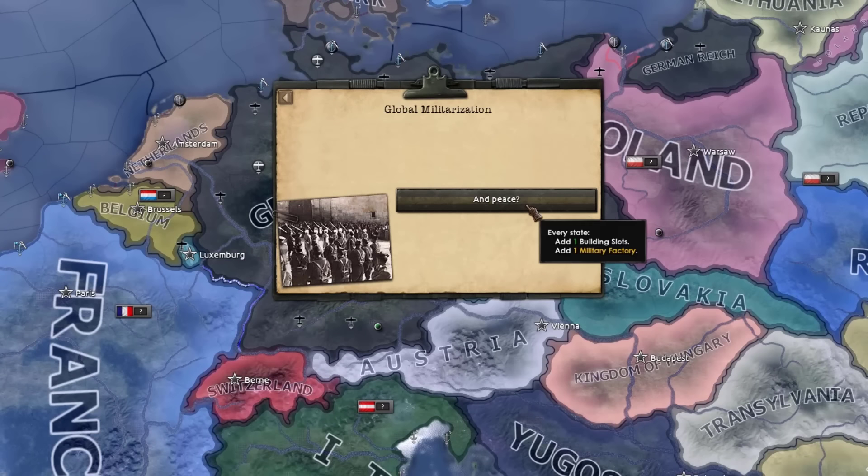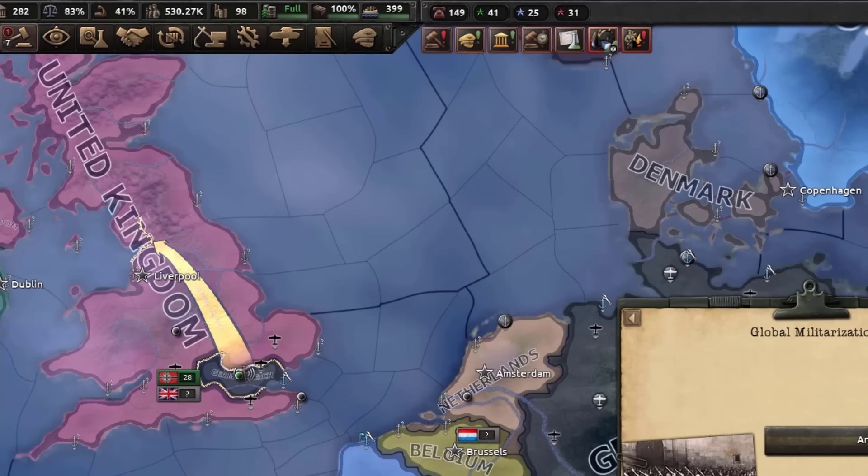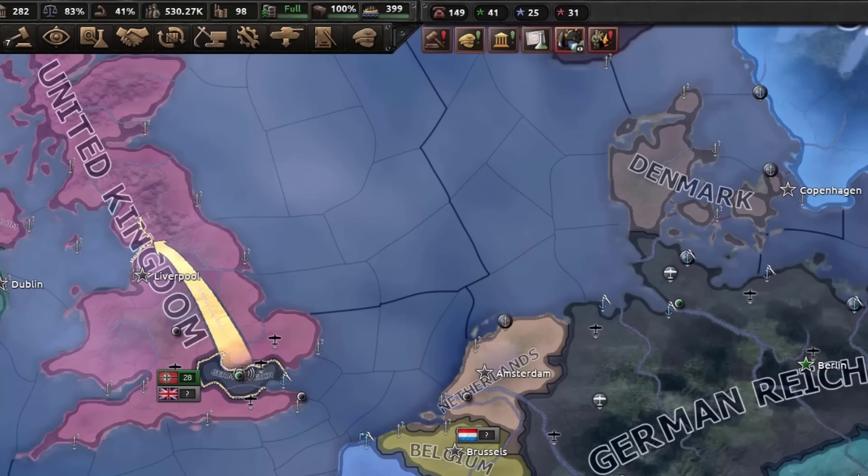Global militarization — oh wait, every single state. Okay, I'm at 98 factories right now. What happens when I click this button? 121! Things are rapidly getting a little bit more complicated.